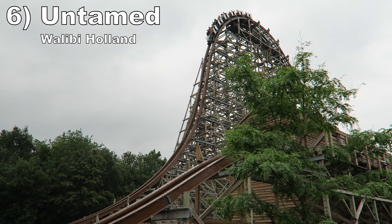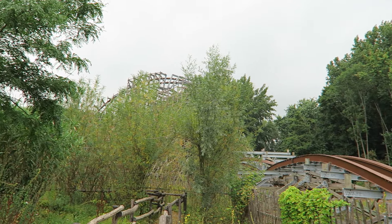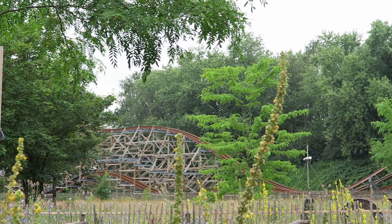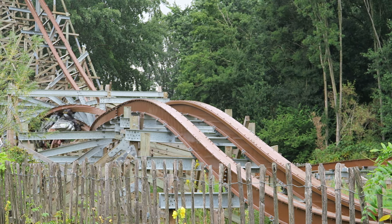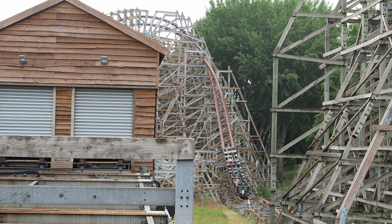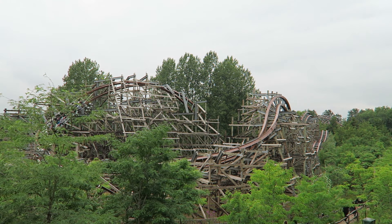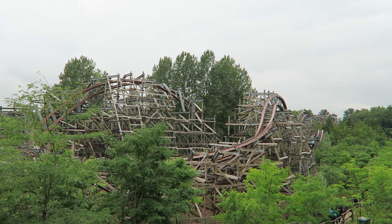Number 6: Untamed at Walibi Holland. This RMC hybrid coaster is an ejector airtime buffet. The first half has some larger hills with sustained airtime, and the others offer more rapid bursts. Then this ride also mixes in the most inversions of any RMC with five — they all offer wonderful hangtime, particularly the double barrel roll at the start. I do need to add the caveat that I've only ridden this coaster on days when it poured, so I may have been running abnormally fast from the slick track.